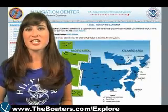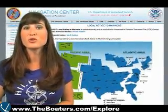Navigational aid changes are updated weekly in the USCG Local Notice to Mariners. This is an important tool that should be used along with the appropriate nautical chart. For more information, visit the U.S. Coast Guard Navigation Center online at www.navcen.uscg.gov.